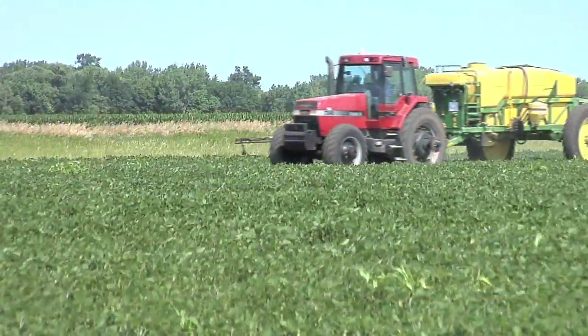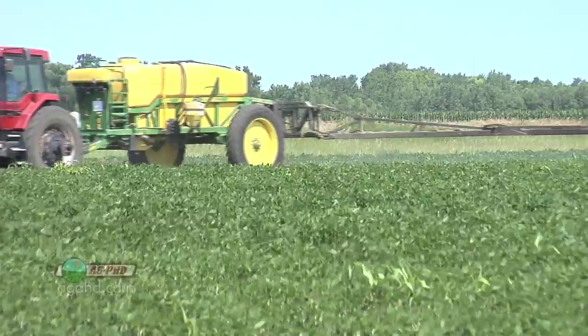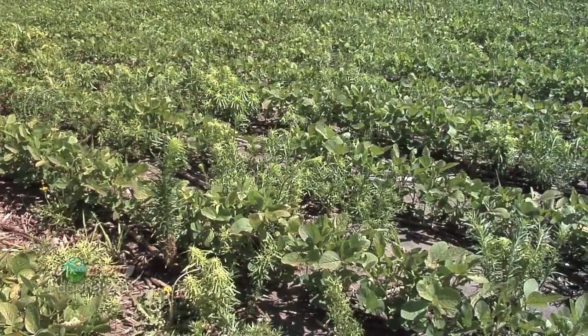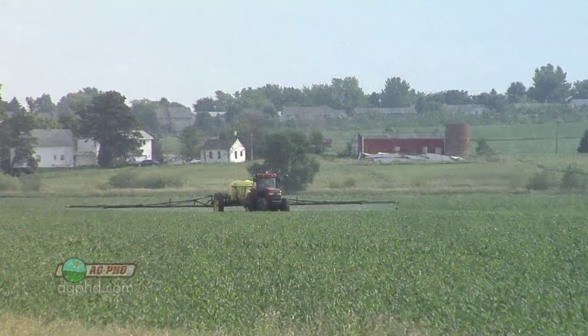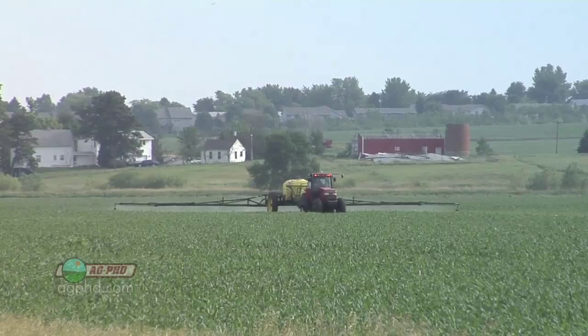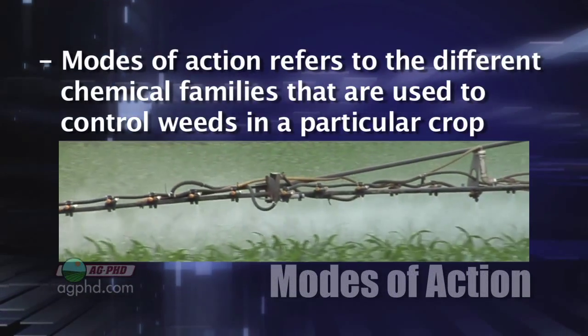During our Farm Basics time today, we wanted to discuss modes of action in terms of herbicides, and also what resistant weeds exist for each one of these different modes of action. We're getting people confused here, especially if you're not a farmer, if you're not actively spraying pesticides. When we're talking about modes of action, we're talking about different chemical families.